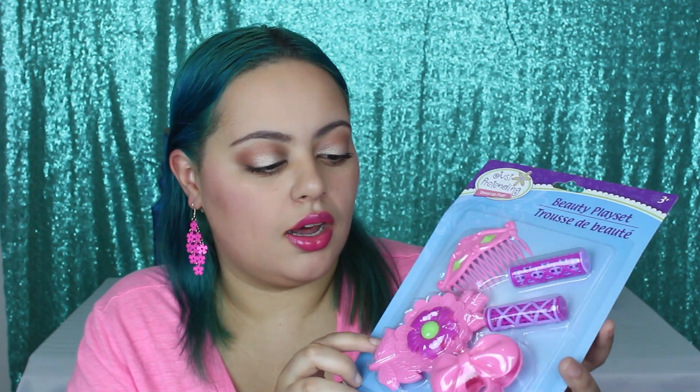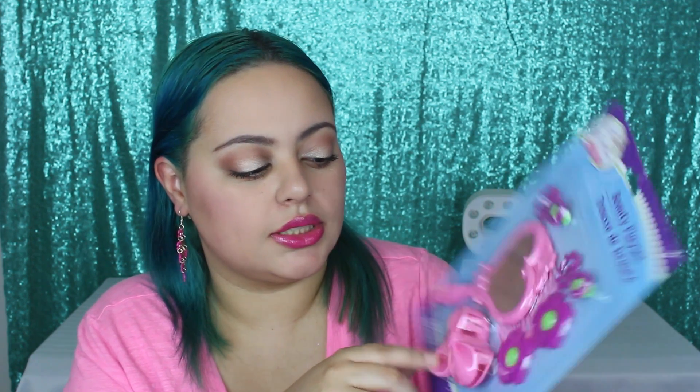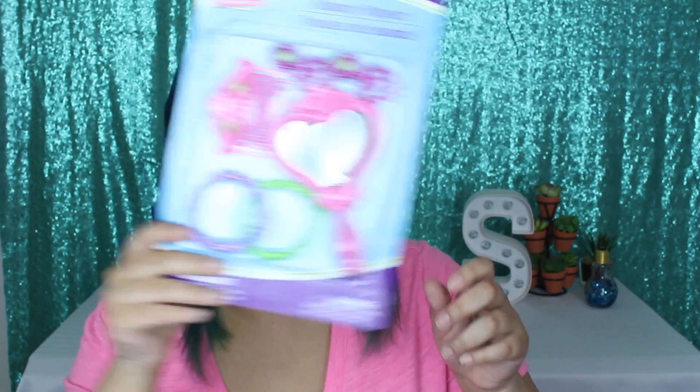I got some of these little beauty play sets. I believe these are like hair curlers, a hair clip, a brush, and I'm not sure if this is a mirror or a hair pin. Then this one, also a beauty play set from Just Pretending — which I believe is the green buy-our brand. This one has a mirror and some more hair pieces. And this one comes with two bracelets, another hair comb, and items that might be earrings or hair clips — but super adorable.